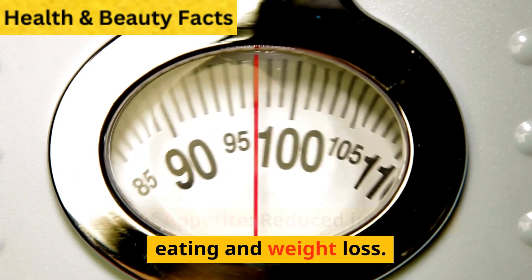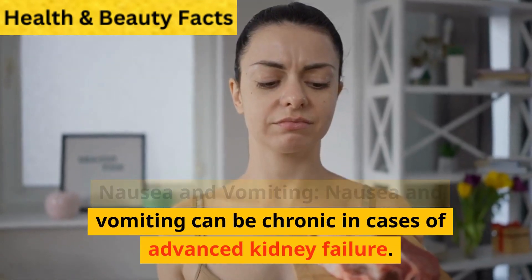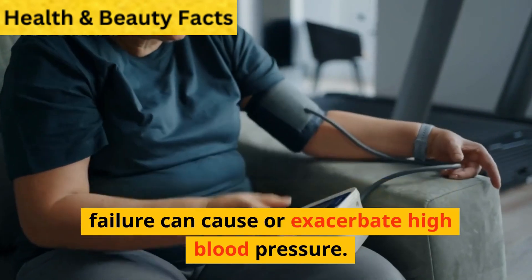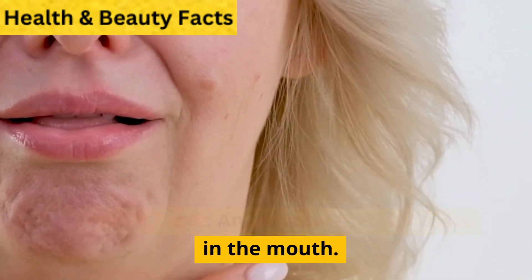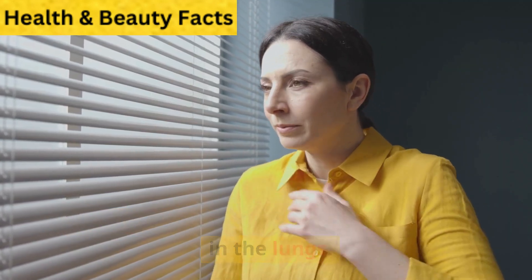Loss of appetite: reduced interest in eating and weight loss. Nausea and vomiting can be chronic in cases of advanced kidney failure. High blood pressure: chronic kidney failure can cause or exacerbate high blood pressure. Metallic taste: an unusual metallic taste in the mouth. Shortness of breath due to fluid buildup in the lungs.